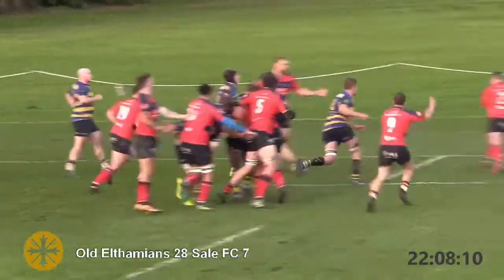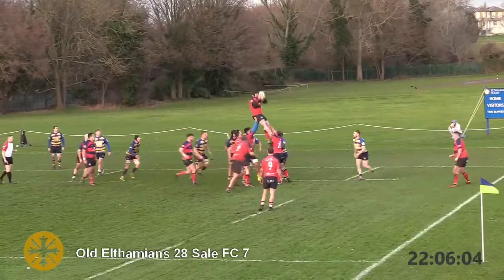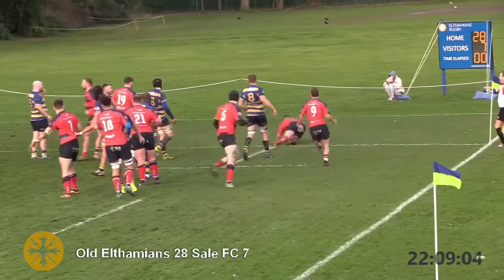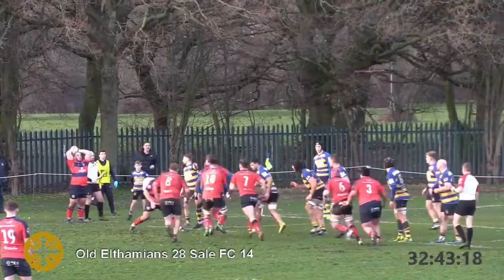Longmore to the front. Jared Williams — beautifully worked by Sale FC, one right off the training ground, executed under pressure. Jared Williams draws in the defenders and Oli Longmore dives over for possibly the easiest try he'll ever score. Sale FC might have a way back into this.